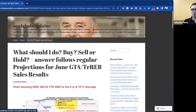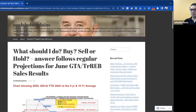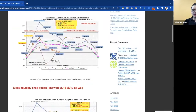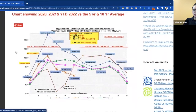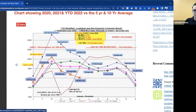It's asking the question that many of us in the real estate industry, and many clients of real estate agents and practitioners, are asking: what to do in this market. I want you to go into what your charts explain. Let's start with your first chart showing 2020, 2021, and 2022 year-to-date versus the five-year and 10-year average. What should somebody looking to buy, sell, or transact in real estate glean from this?